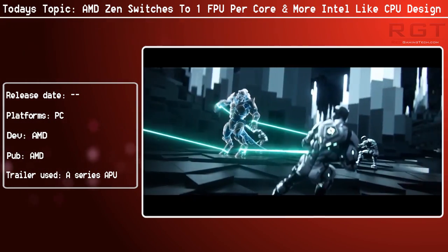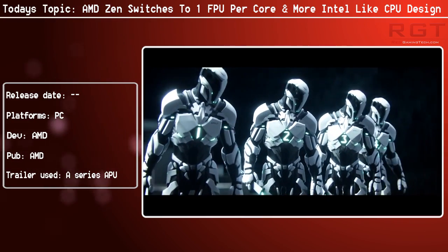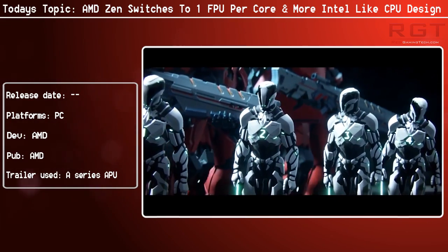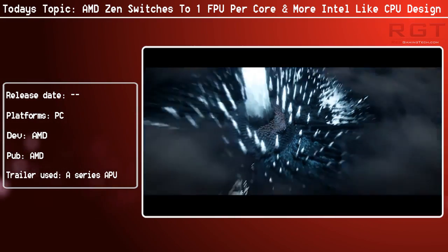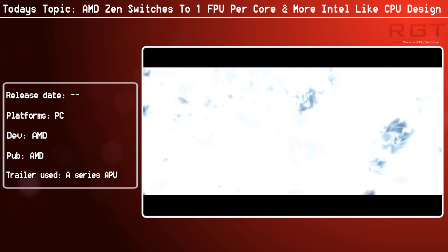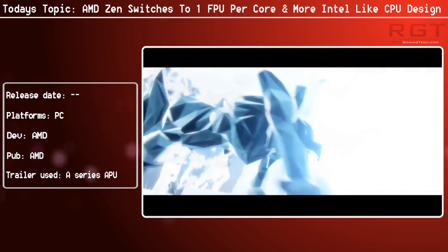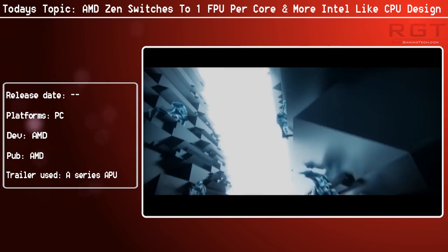We've discussed at length about the cache scenarios before, and the information does appear to be fairly accurate. Each Zen core will have its own local level 2 cache of 512 kilobytes. For those who aren't too up on tech, you might say 512KB isn't much - but for level 2 cache, it is. Especially for certain instructions, you're dealing with a very small amount of data, since most of those instructions are quite simple and don't need anything like 500 megabytes. And each four cores of Zen will share 8 megabytes of level 3 cache. An 8-core Zen, for the sake of argument, will therefore have 16 megabytes of level 2 cache, and you could even have scenarios of gargantuan amounts of level 3 cache.